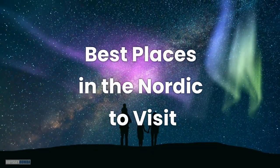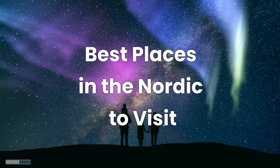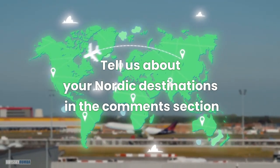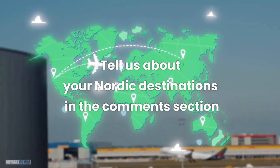And there you have it — the 10 best places to visit in the Nordic region. Tell us about which of these wonderful destinations you have already been to or will be planning to visit in the comments section. Until next time, bon voyage!